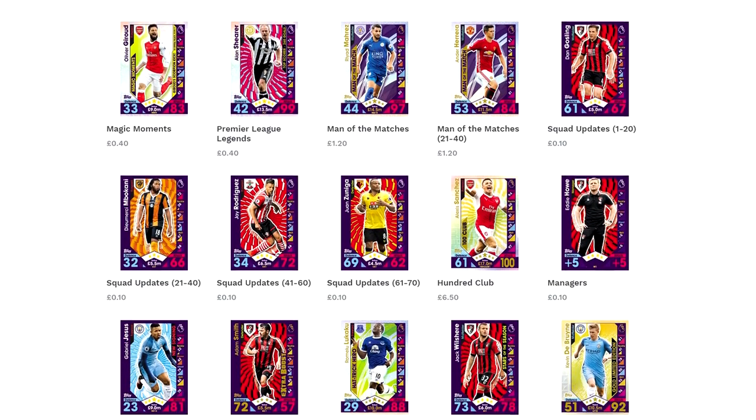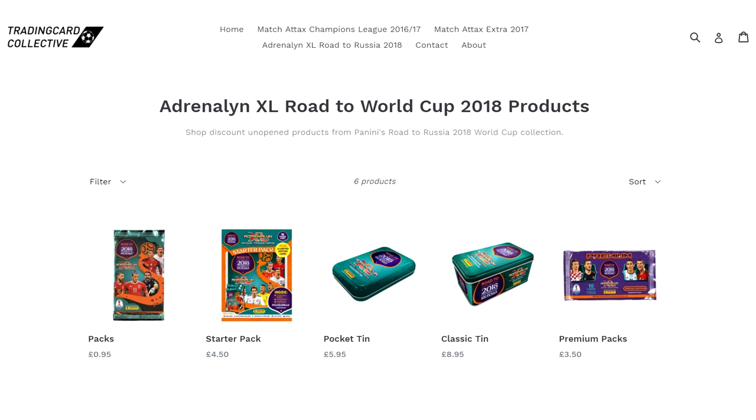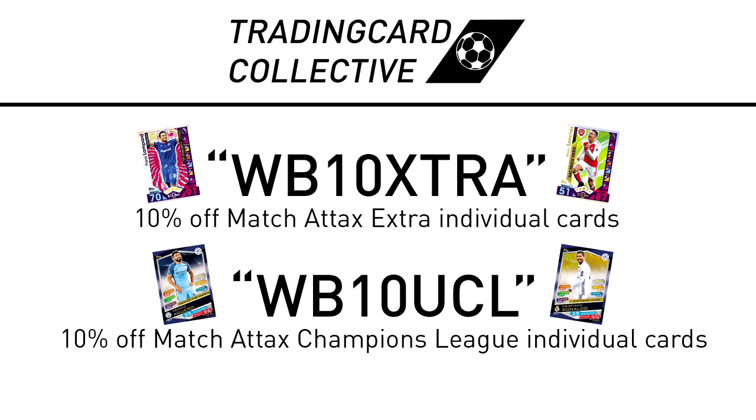For fast, cheap and reliable individual Match Tax and now discounted Adrenaline XL and Match Tax products, check out tradingcardcollective.co.uk with the link below. Use the discount codes on the screen for 10% off cards.